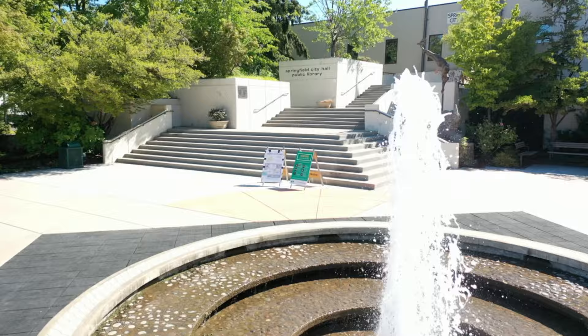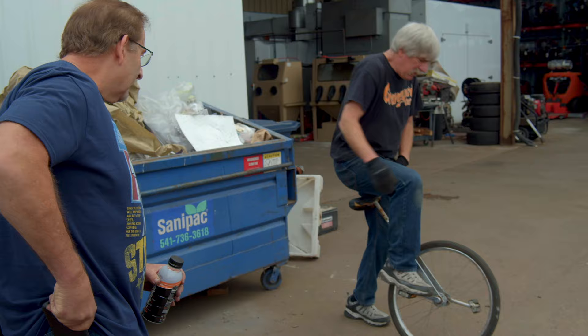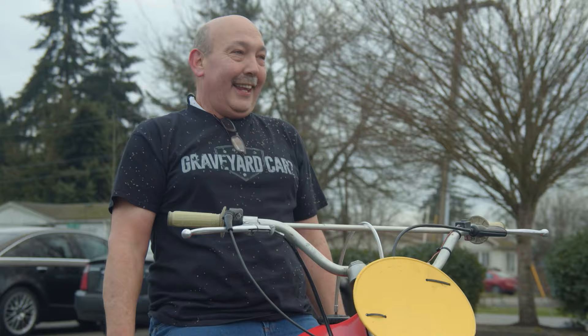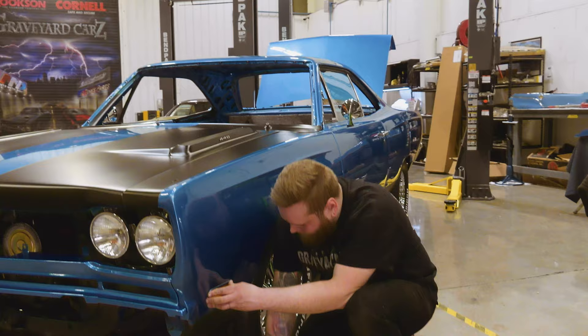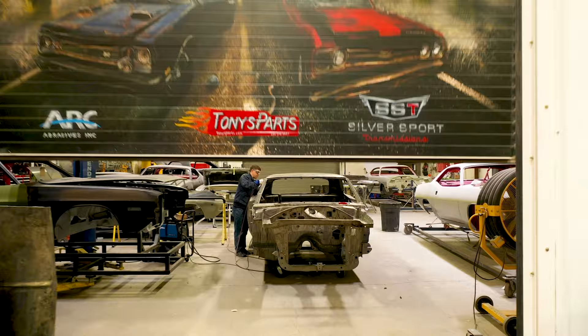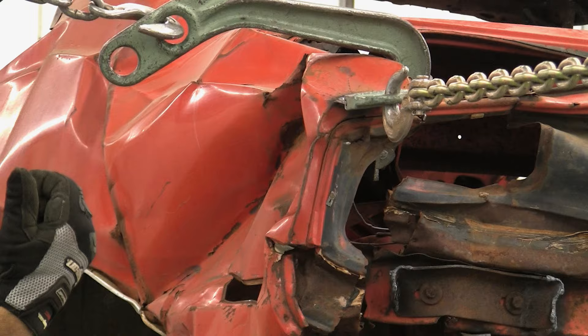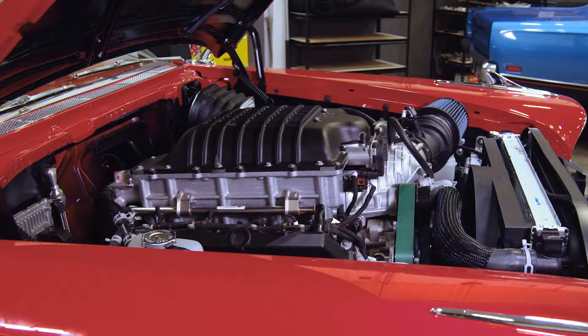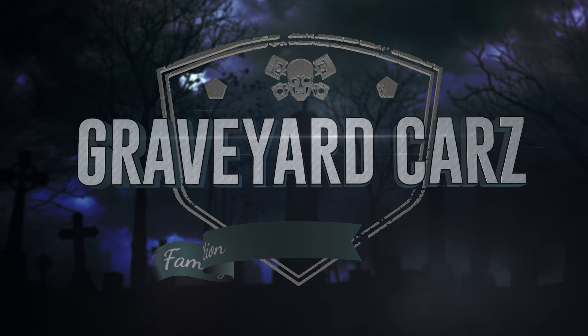Buried deep in the Pacific Northwest, one team in Springfield, Oregon takes on the impossible — finding dead Mopar muscle and bringing it back from the grave. Award-winning master of Mopar Mark Warman, his cousin Doug, his daughter Alyssa, his best friend Royal, his painter Will, his assembly tech Justin, and the rest of the GYC ghouls are restoring, resurrecting, and recreating some of the fastest, fiercest, and rarest muscle cars on the planet. This is Graveyard Cars.